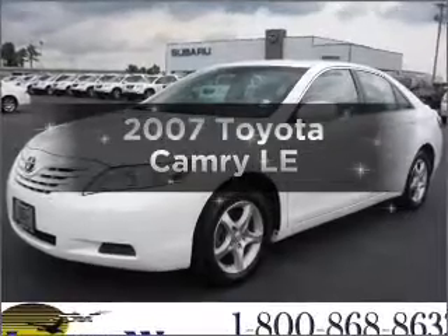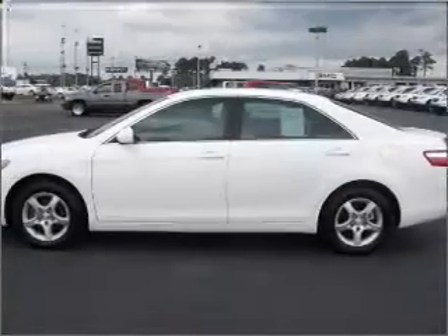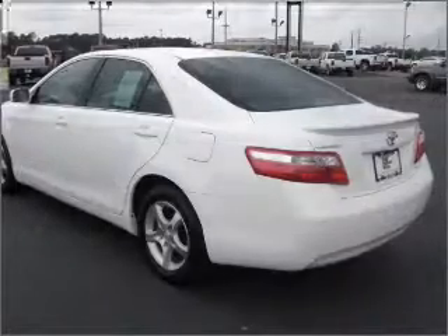Presenting the 2007 Toyota Camry — everything you need under one roof with this great vehicle. With an efficient four-cylinder engine that responds smoothly to its five-speed automatic transmission.